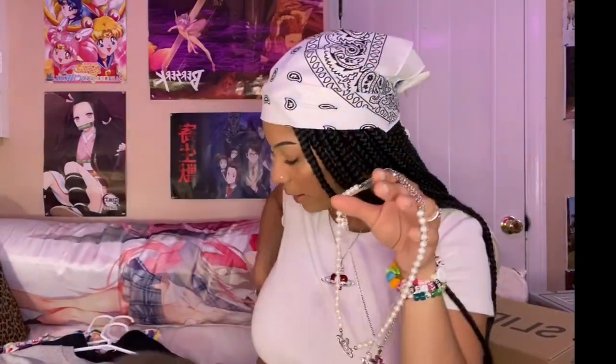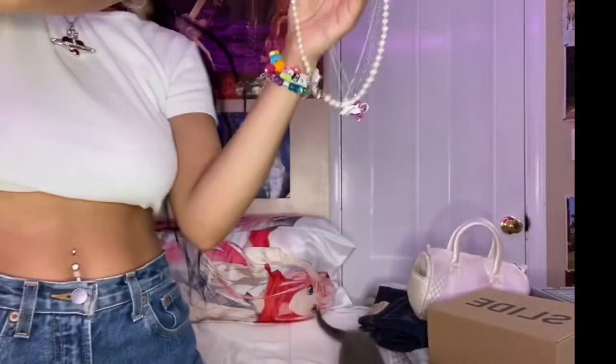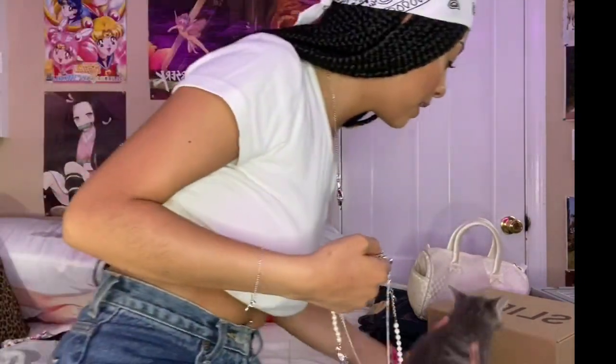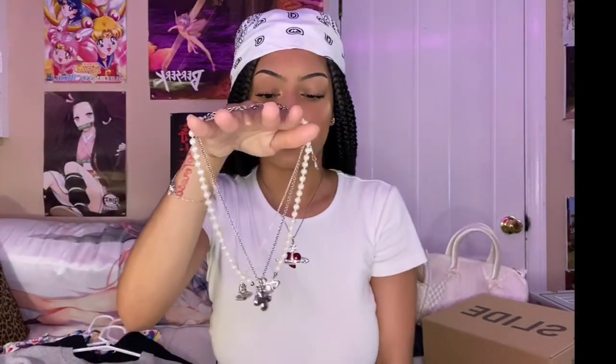That's my little collection — it's slowly growing. I don't know if I'm going to get any more necklaces anytime soon, but these are my favorite accessories to wear. I usually wear all three of them or I wear just this one alone by itself, but I wear at least one of them every day.